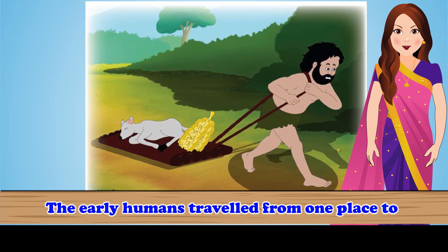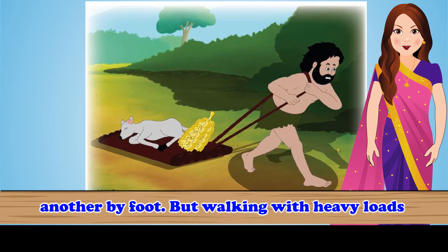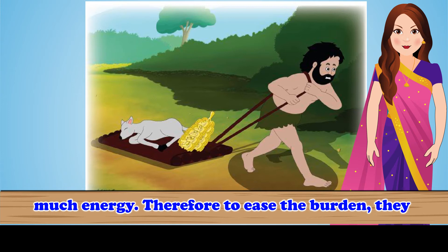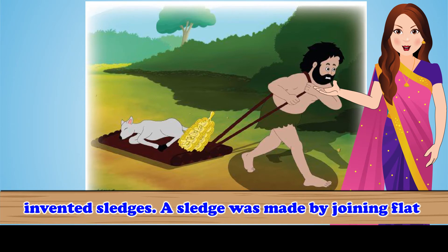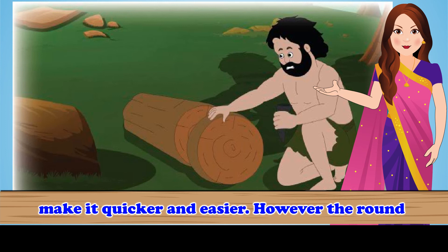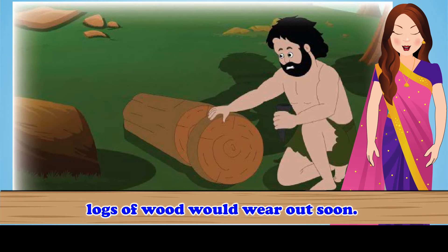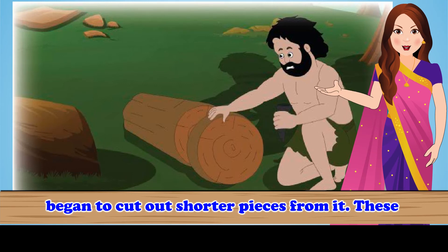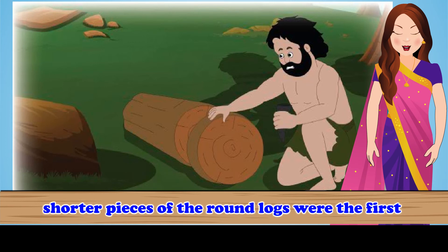Transport. The early humans travelled from one place to another by foot. But walking with heavy loads such as stones and hunted animals consumed much energy. Therefore, to ease the burden, they invented sledges. A sledge was made by joining flat pieces of wood. Later, they placed rollers beneath the sledge to make it quicker and easier. However, the round logs of wood would wear out soon. To avoid wearing out of the round logs, they began to cut out shorter pieces from them. These shorter pieces of round logs were the first wheels.